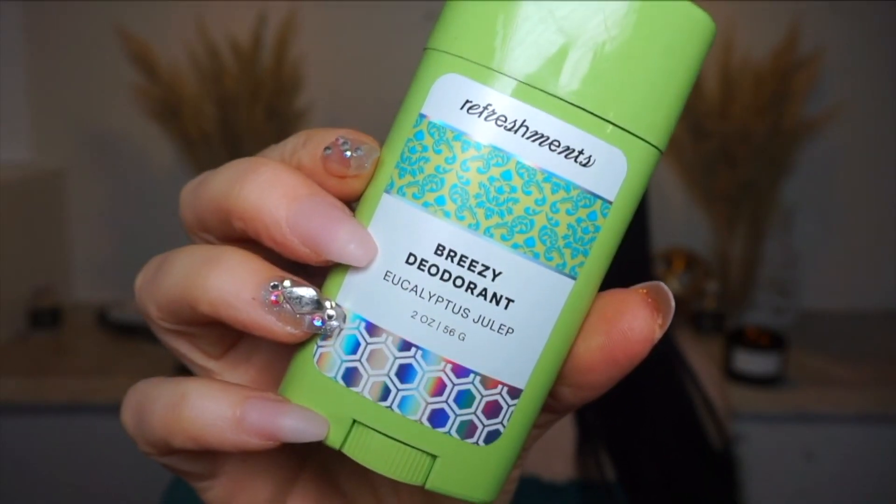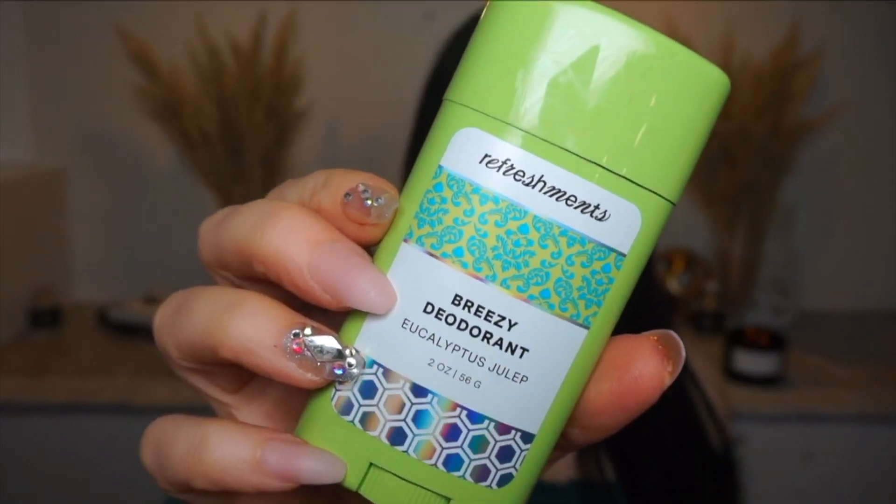They also sent another deodorant — the Eucalyptus Julep scent. I like scented deodorants. Oh, that smells really good, actually — kind of like a pine, but uplifting. This one is also aluminum-free and baking soda-free. These are clean beauty products; I didn't realize that Refreshments is clean beauty as well. They're free of parabens and all those kinds of things that aren't great for us.